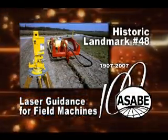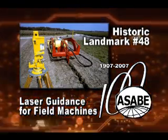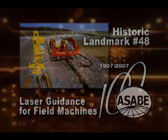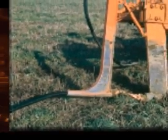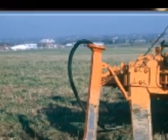The 48th ASABE Historic Landmark was designated in 2007 in recognition of laser guidance for field machines. High speed installation of subsurface drains using plow type equipment became possible in the late 1960s with the development of coilable plastic tubing. Installation could range from 100 to 150 feet per minute, although manual control and depth of grade was not accurate at these high speeds.